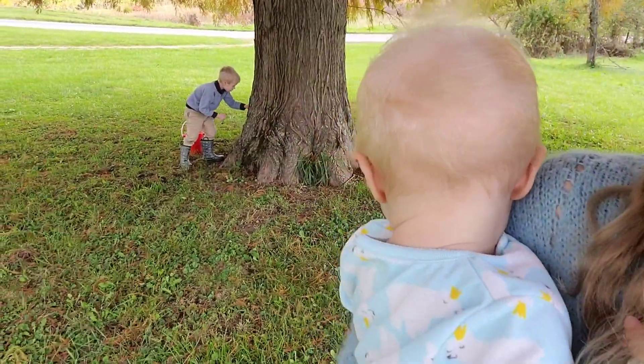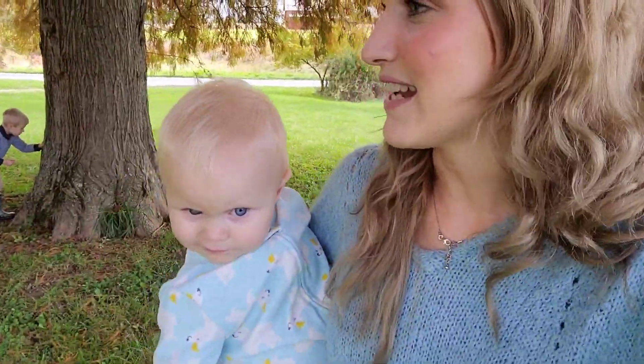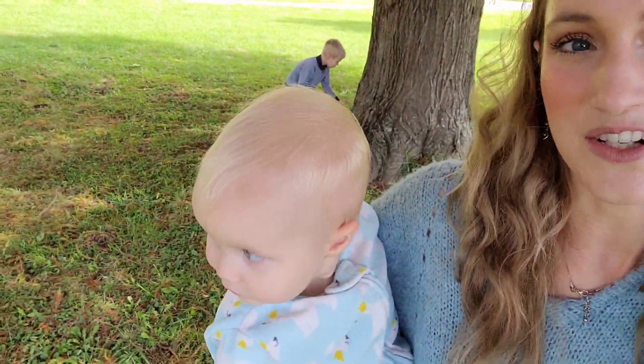Right now we're actually outside, as you can tell. We are finding nature treasures - we're going to do a bunch of nature crafts today. In the fall time we love doing fall crafts, so we are out here trying to find some little fall treasures in hopes to make some really fun crafts. We're going to take you along with us as we do that and just go about our day.